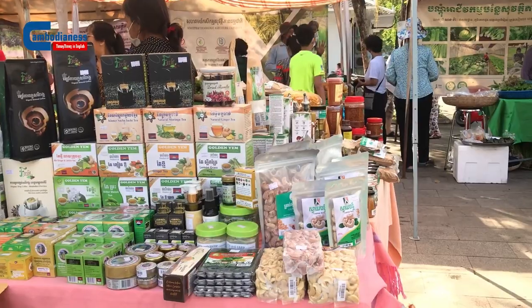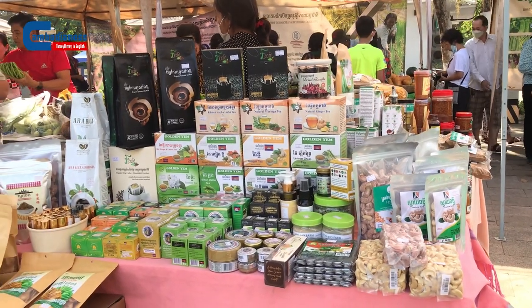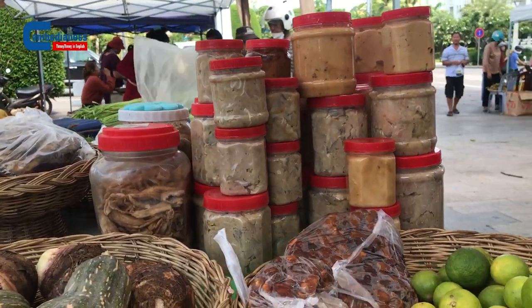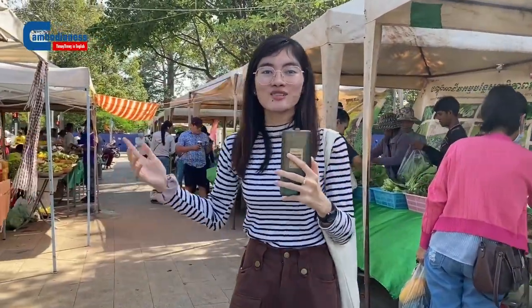Such products include honey, climate products, and especially fermented fish — a popular food among Cambodian people. So let's find out all together what we can find here in this market.